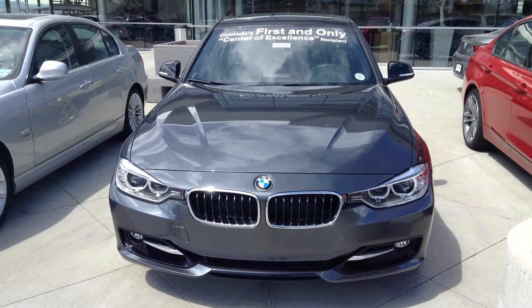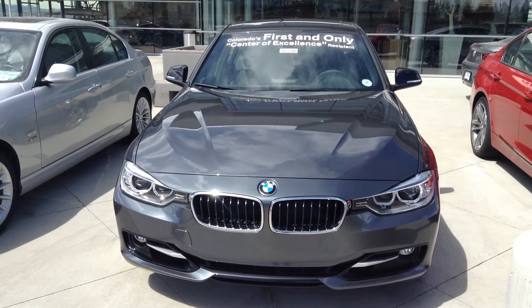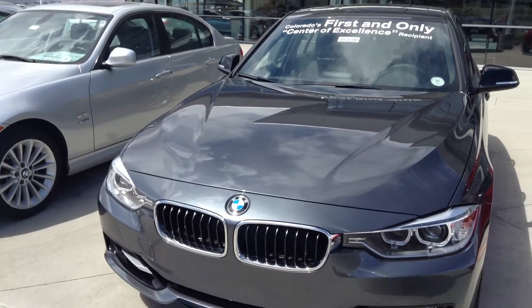Hi Gordon, Todd Brandes at Schaunt BMW, taking some video of the 328 XI that you had inquired about. This is a mineral gray with a black interior.